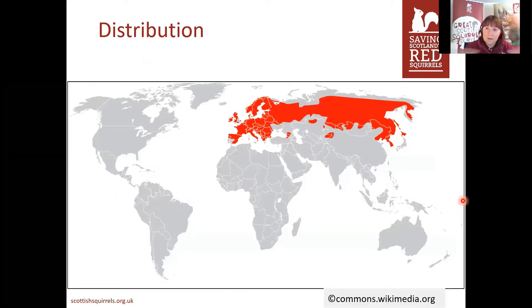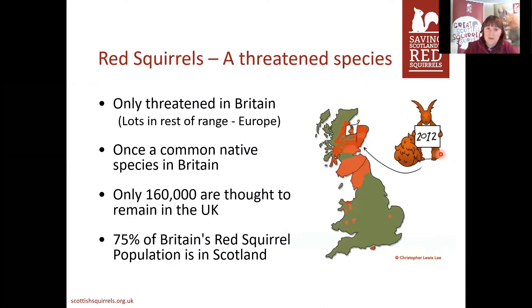Red squirrels are found in quite a lot of places across the globe — throughout Europe, Scandinavia, right across Russia, and of course in the UK and Ireland. Throughout most of the rest of their range they have quite healthy, really good populations. It's actually only in the UK that they're threatened. They used to be a common species all across Britain, but unfortunately there are now thought to be about 160,000 left in the whole of the UK. We're quite lucky here in Scotland because we have three quarters of Britain's population of red squirrels.